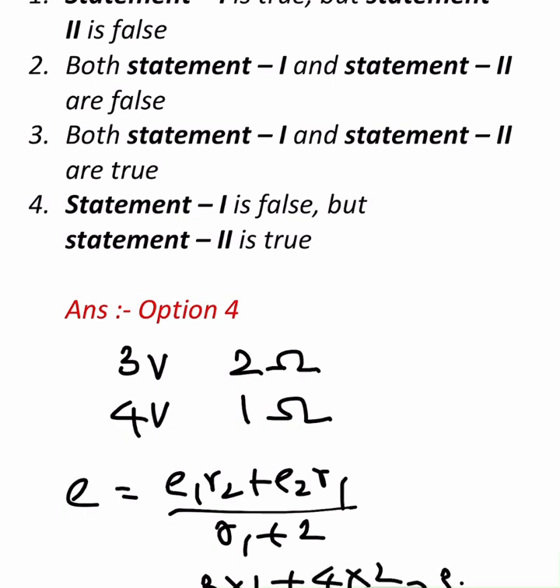It comes to 3.66 volts. This is greater than the 3 volts. That means the resultant EMF is not smaller than either of them, so Statement 1 is false.